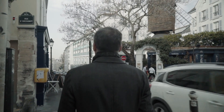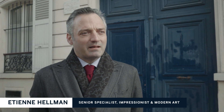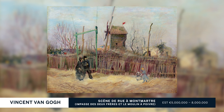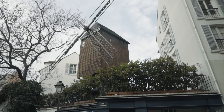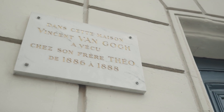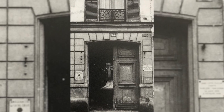Here we are in Montmartre, a famous neighbourhood in Paris, in which we're going to follow the footsteps of Vincent van Gogh and the genesis of Scène de rue à Montmartre — the painting which we are presenting at auction in Paris on the 25th of March. And we're starting here in front of the building where he lived with his brother Theo for two years. This is 54 rue Le Pic.